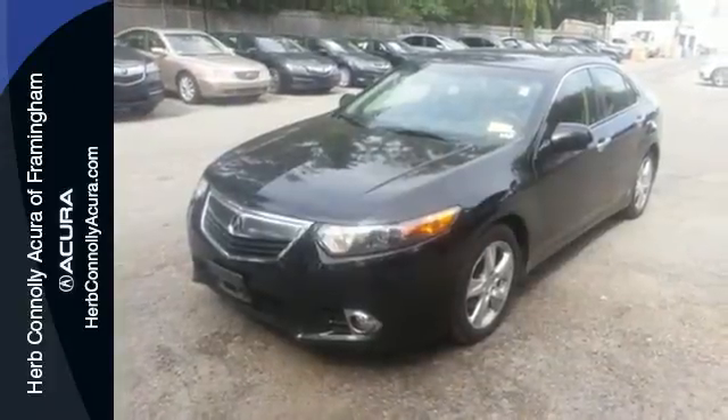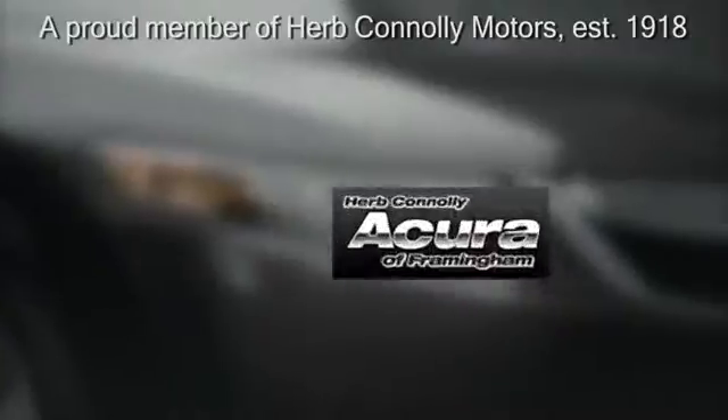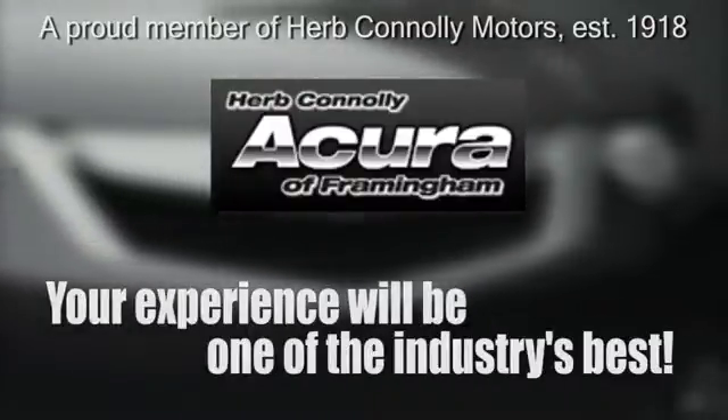Come in for a test drive today. Herb Connolly Acura — meeting and exceeding expectations one customer at a time.